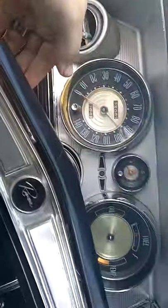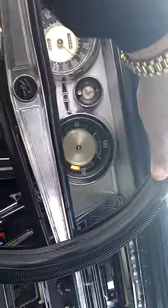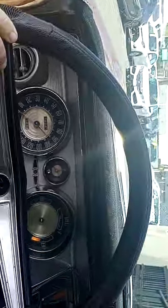Back in this day, this was a big deal — the steering wheel is adjustable. It moves up and down, it telescopes. Back in the day, that was a really high-grade option just for a swivel steering wheel.